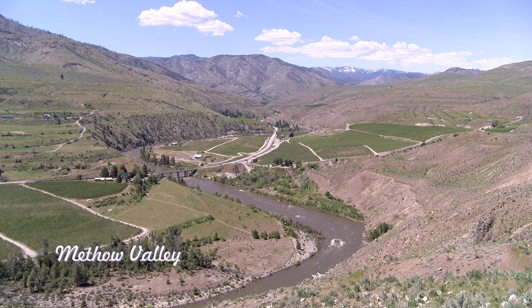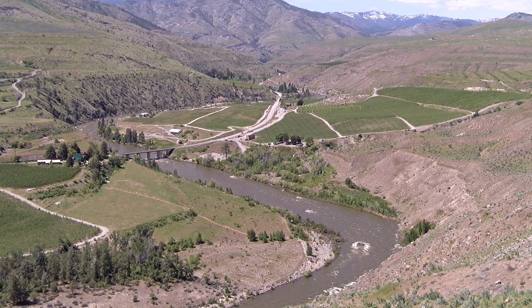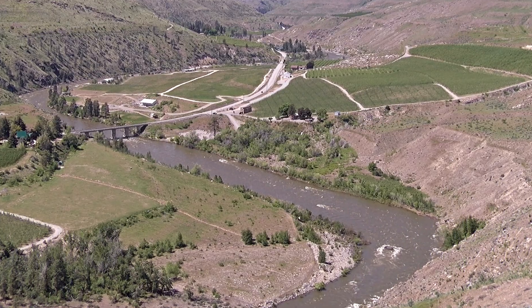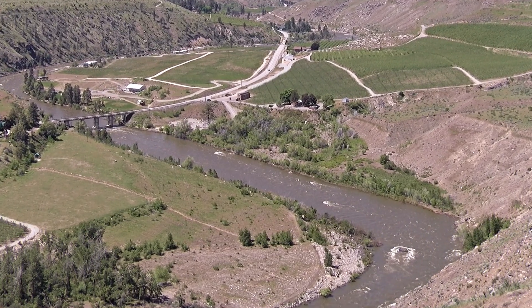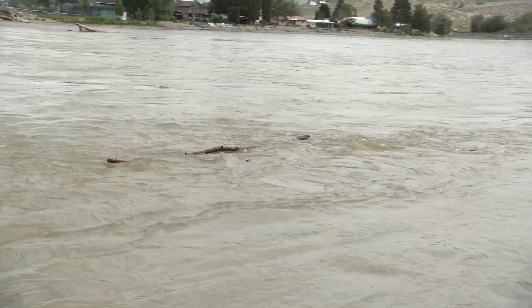As the weather warms up, melting the snowpack in the mountains surrounding central Washington, the rivers run fast, cold, and dirty. During spring runoff, sand, silt, dirt, rocks, trees, and other debris are washed downstream from higher elevations.